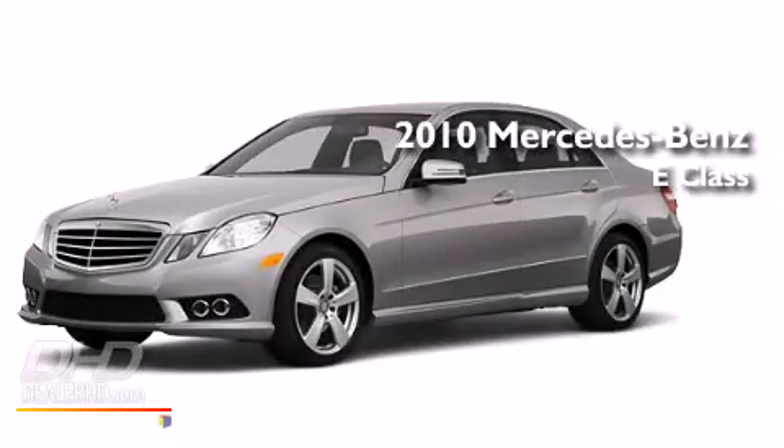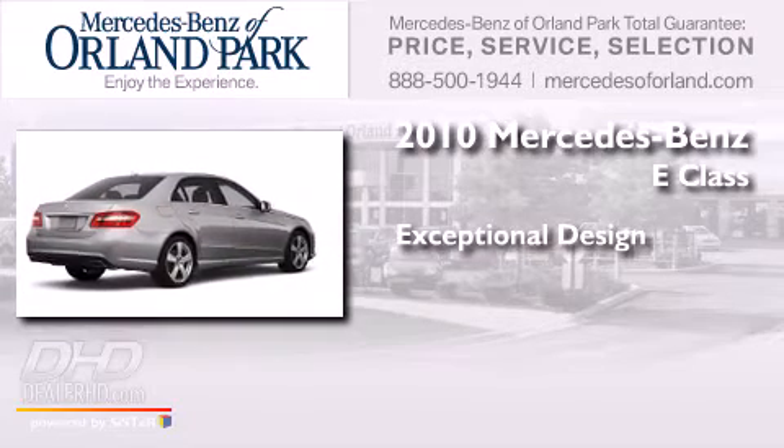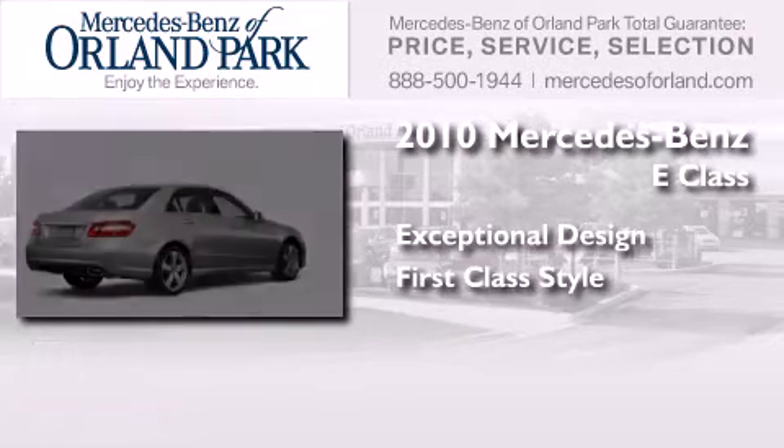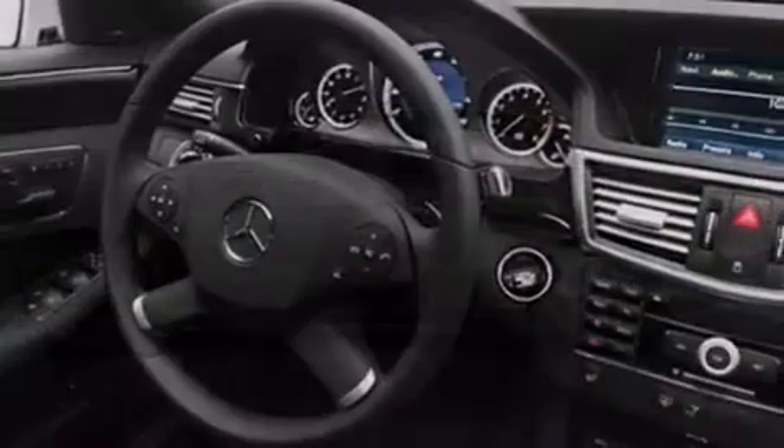This is a 2010 Mercedes-Benz E-Class. All of the following features are included.